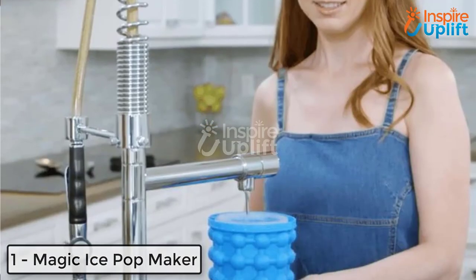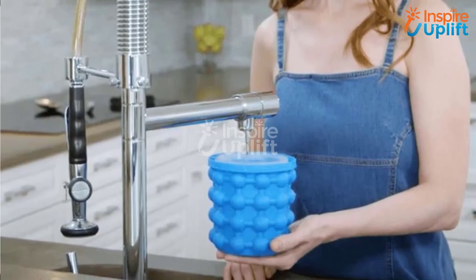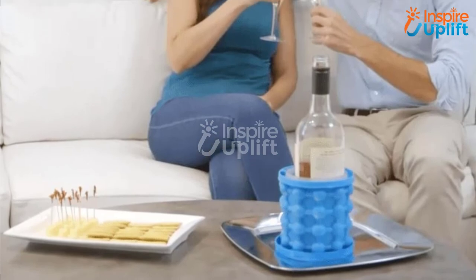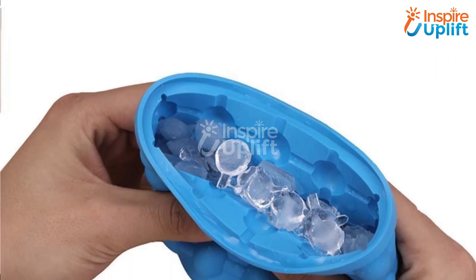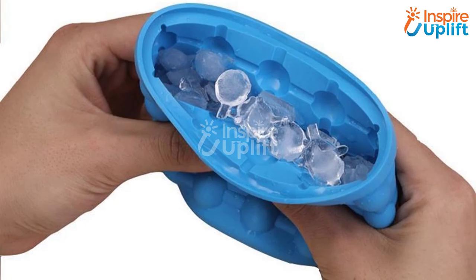At number 1 we have the Magic Ice Pop Maker. You may need an ice pop maker to keep your drinks and beverages chilled in summer. Have this ice maker and make ice cubes expediently. It is undoubtedly a space saver and life saver kitchen product that every person would love to have in summer. Click the thumbs up button to like this video and share with your loved ones.